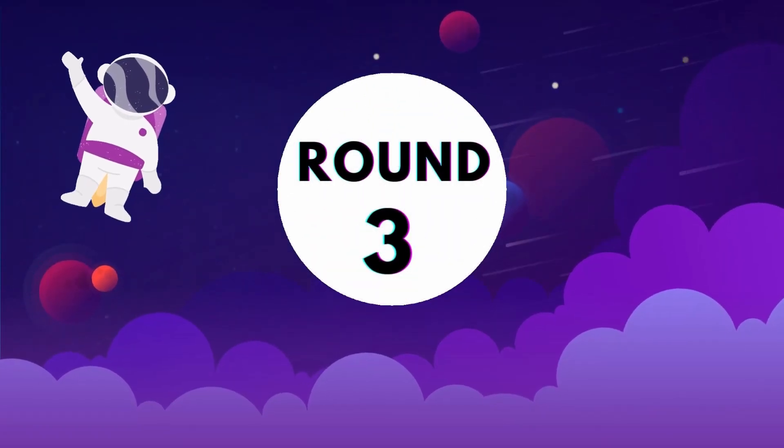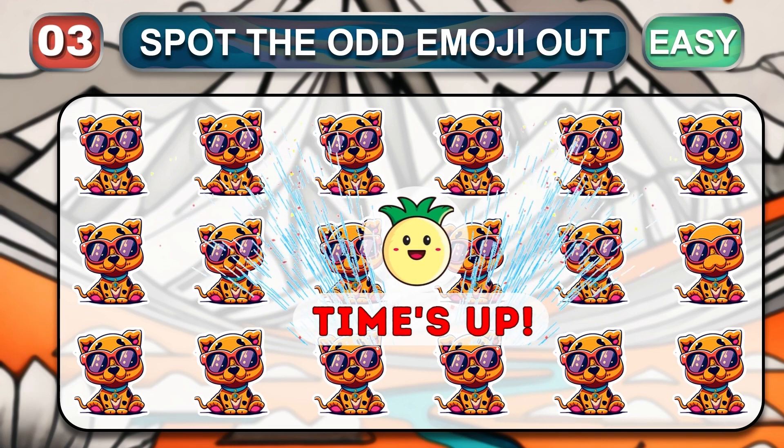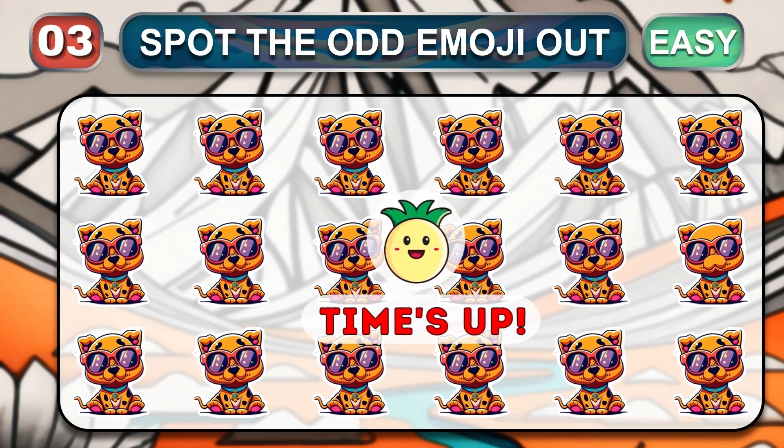Easy round three. In this quiz, only the sharpest eye can spot the odd. Time is over. Good. Let's check the answer.